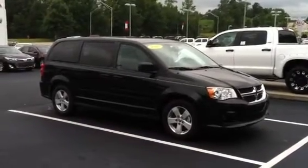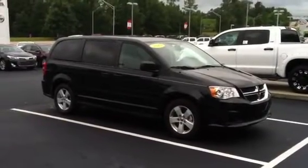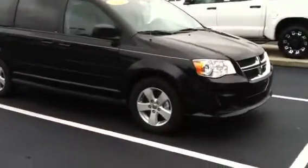Hello, Christy. This is your 2013 Dodge Caravan that we looked at today. It was very nice to meet you and your father. This is an amazing little vehicle — large vehicle.